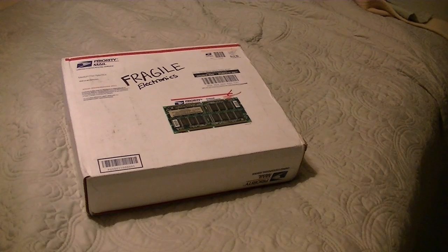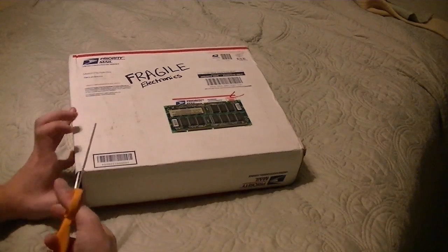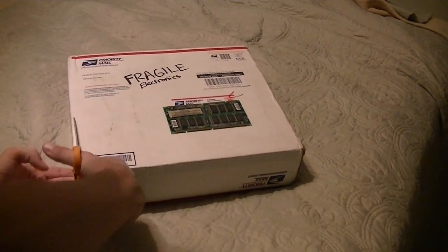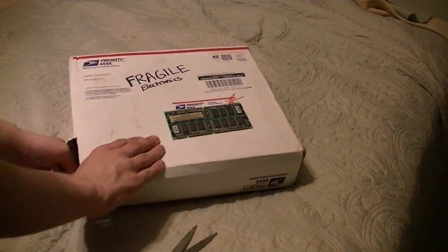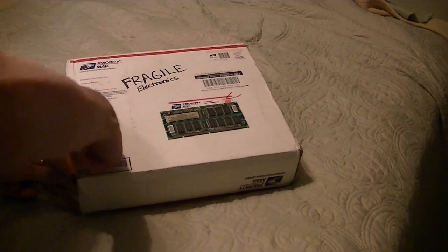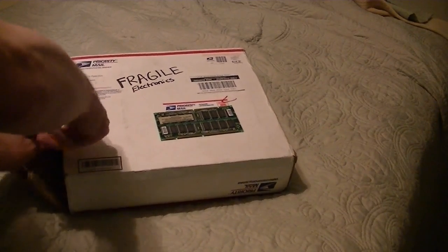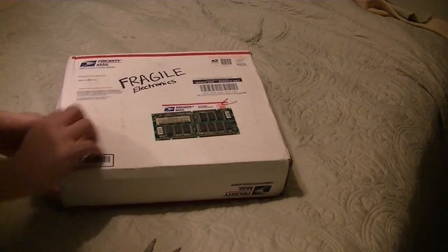I traded him an old Compudyne desktop and a Model M keyboard, and I got this little package. I can tell from here it's a laptop, but what kind of laptop? Well, there's only one way to find out. It's got a lot of bubble wrap in here, so be prepared — and it can always come in handy for future packages.